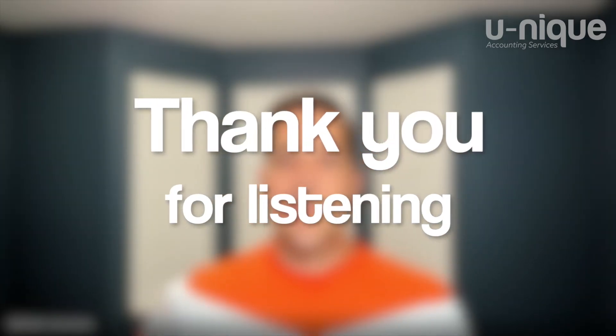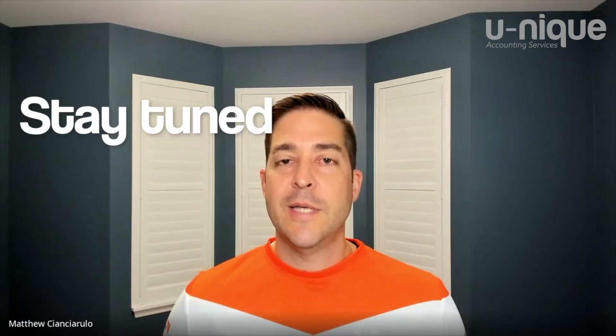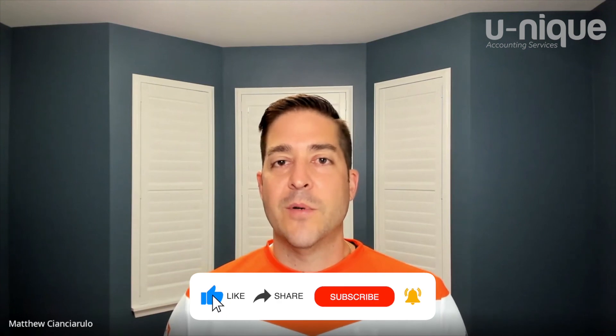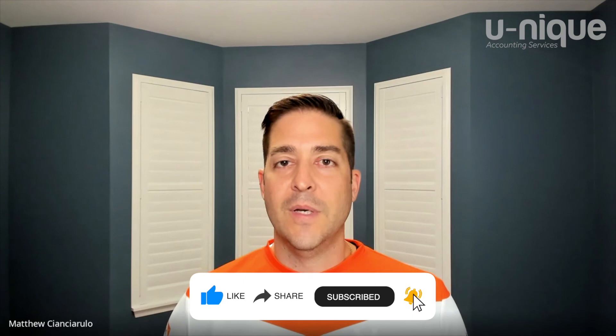Thanks for listening to reason number three on why we prefer Xero over QBO. Stay tuned for reasons four and five. If you appreciate our advice, please remember to like our video and subscribe to our channel for future content. Until then, remember — don't conform, stay unique. We'll see you next week.